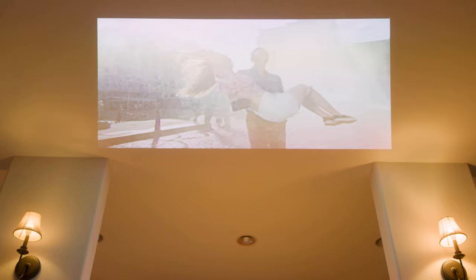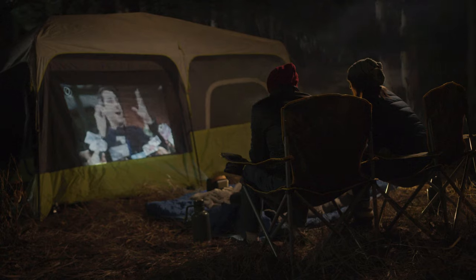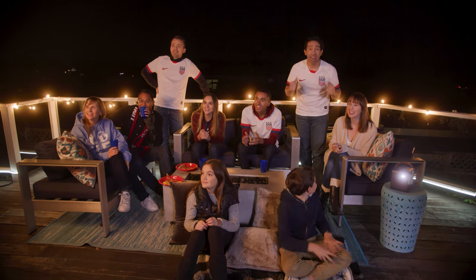Backed by a one-year warranty, the 4Movie Dice is perfect no matter where you are. Who needs to go to the movies when you can bring it to your backyard? Like camping with the family, or the greatest backyard party ever!